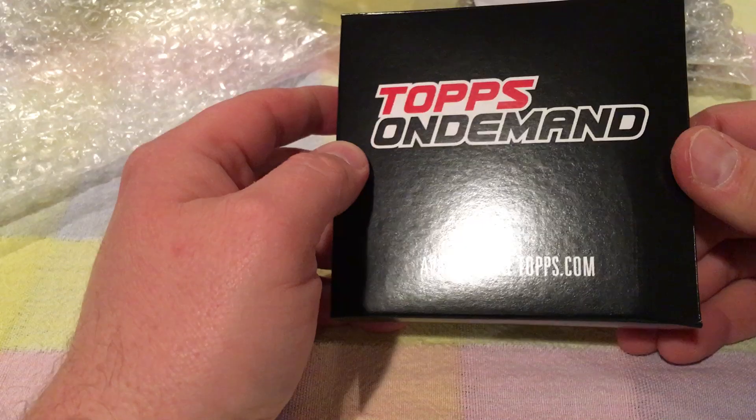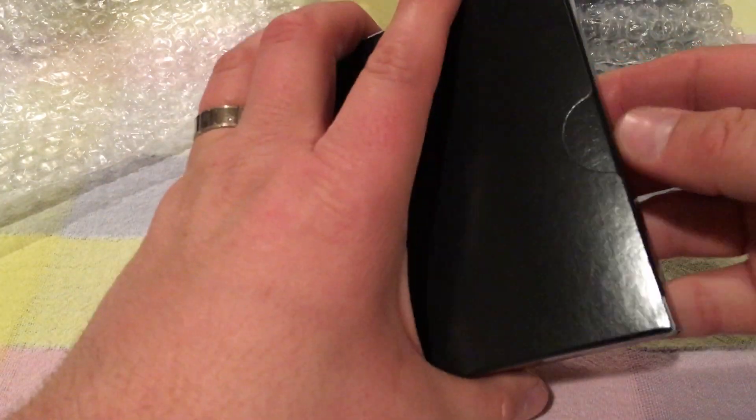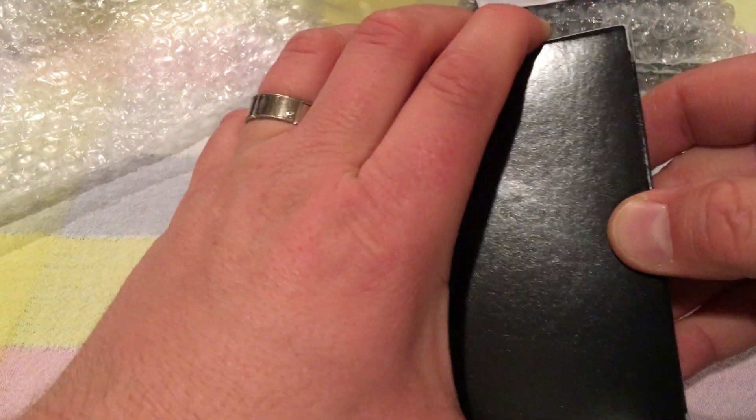It's Topps On Demand. You can only get it online from Topps.com, and it's mini packs of Topps 2017 baseball. Pretty cool.